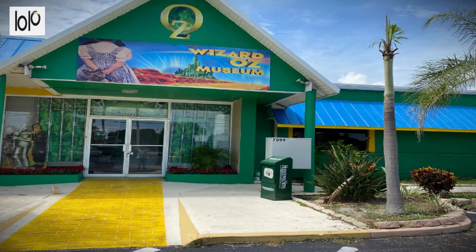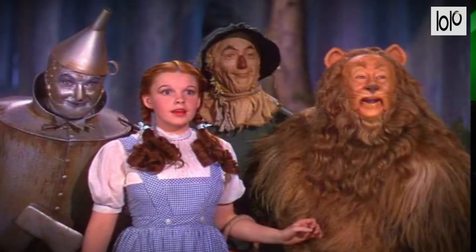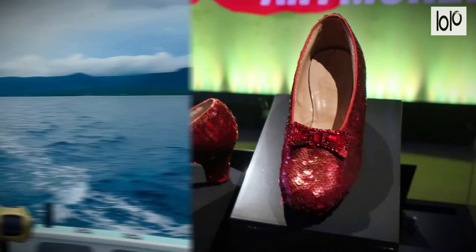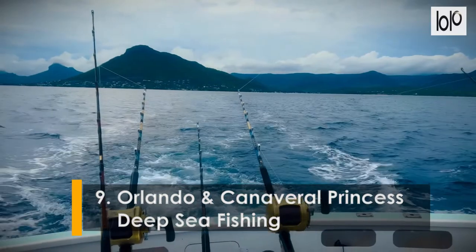Number eight: The Wizard of Oz Museum. The museum spans 20,000 cubic feet of space and will transport visitors to the land that Dorothy explored. Explore Munchkin Land, explore the dark forest, or stroll through the poppy field into Emerald City. When you're done exploring the museum's innovative exhibits, tread into a more traditional museum setup to explore rare artifacts such as toys, props, costumes, and the like.